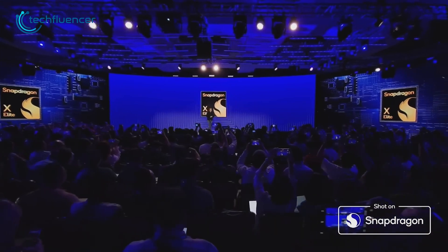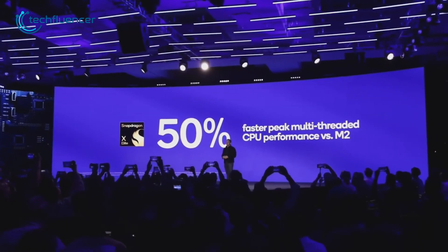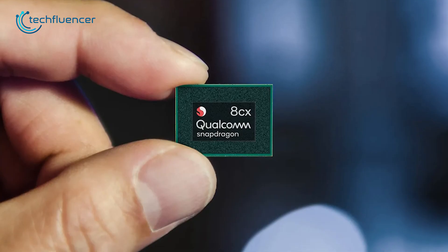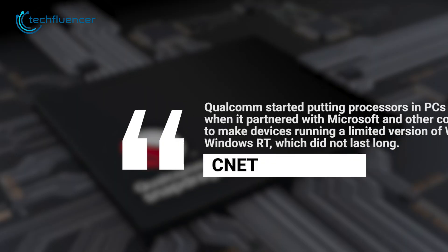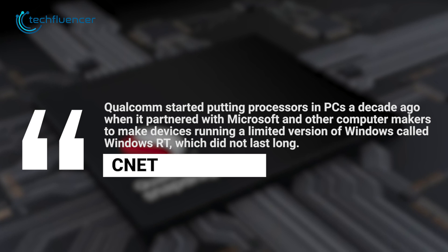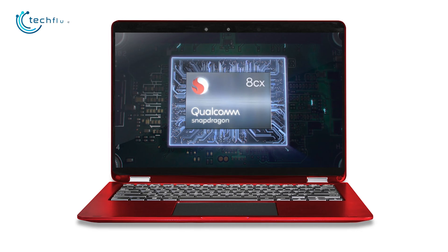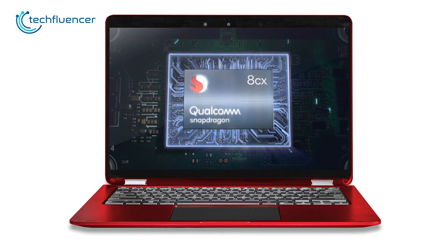Meanwhile, Qualcomm enters the ring with the Snapdragon X Elite, a heavyweight in the generative AI PC market. If you've been following Qualcomm's attempt to challenge Intel in the PC world, you might doubt their success. Over 10 years ago, Qualcomm teamed up with Microsoft to create devices running Windows RT for PCs, but that venture didn't exactly stand the test of time. They tried Snapdragon chips in two-in-one laptops, initially designed for smartphones.